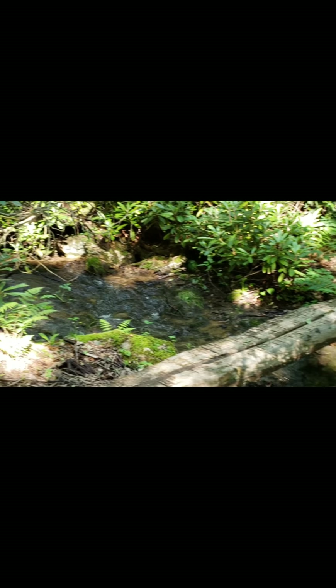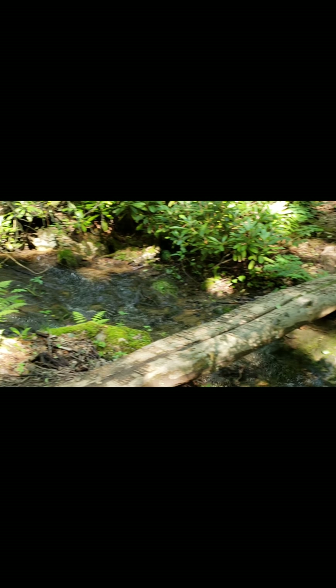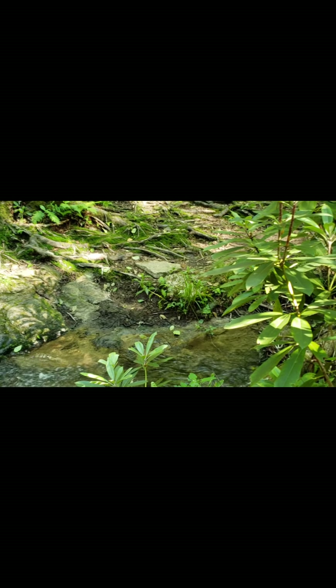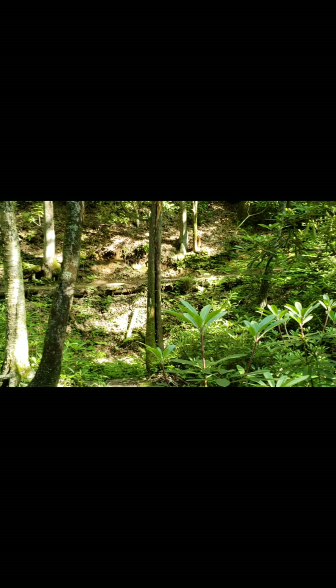Another nice little creek to walk over — there's a lot of water on this trail. It goes up there and behind the trees, if you can see it, is another little railroad tie area.